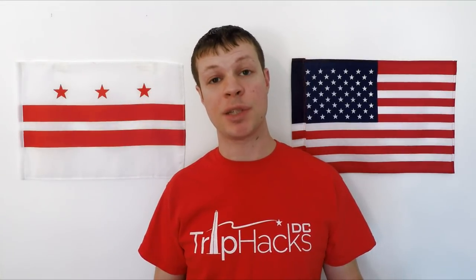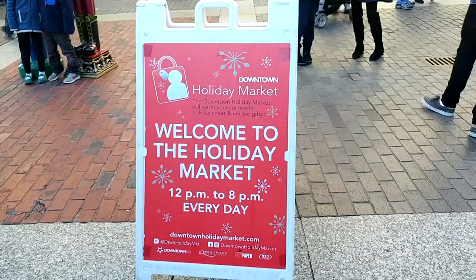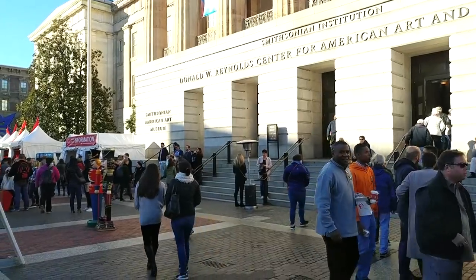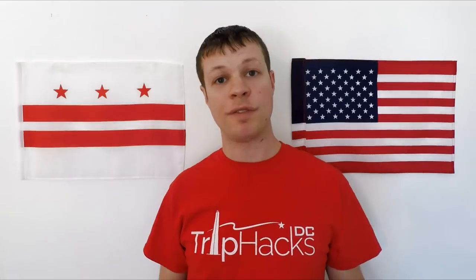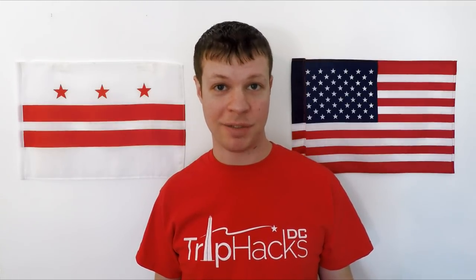Number five: the Downtown Holiday Market. If you're interested in doing some Christmas shopping but the big chain stores don't really interest you, then a stop at the Downtown Market is worth your time. The market runs every year from Black Friday until December 23rd, and provides space for over a hundred local artisans to sell their crafts and locally made goods. You'll find things like jewelry, painting, clothes, and other little things that make for great gifts.